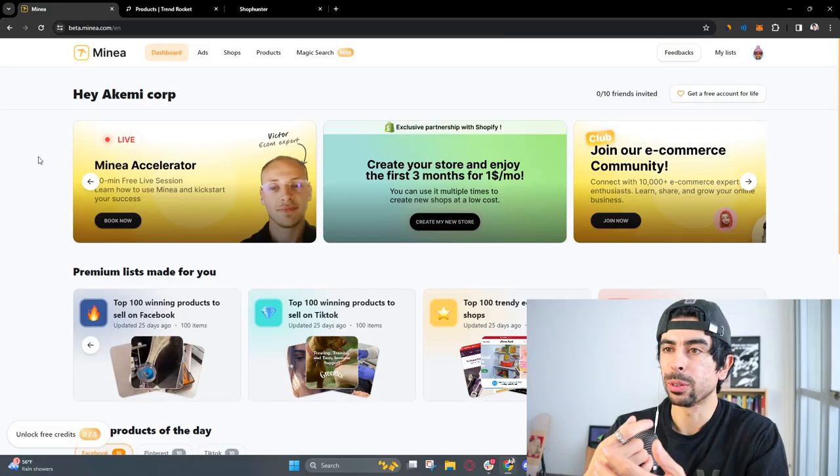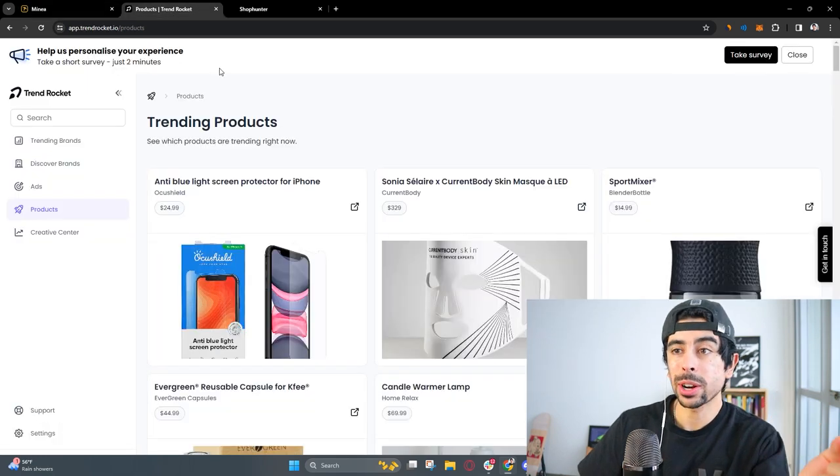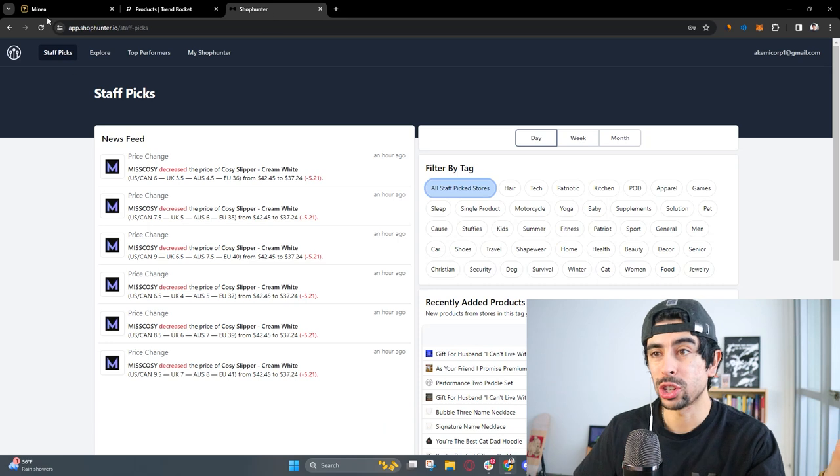So what I want to do in today's video is use that eagle eye to spot some good potential products for you and use all of the trending softwares right now in order to do so at a quick pace. We're going to use three different softwares today — the goal is to find 10 winning products. The first tool is Minia, then Trend Rocket, and then Shop Hunter.